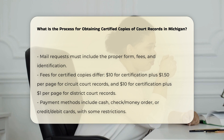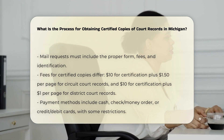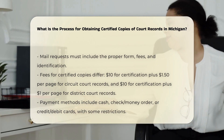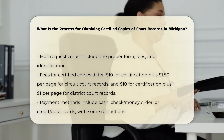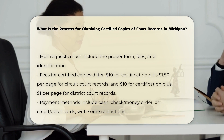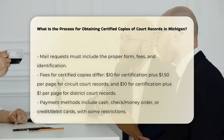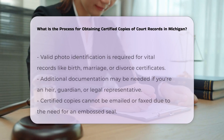Fees and payment. The fees for certified copies can vary. For circuit court records, the cost is $10 for certification plus $1.50 per page for copies. For district court records, it may be $10 for certification plus $1 per page for copies. Payments can be made using cash, check, money order, or credit/debit cards, though some offices may have specific restrictions on payment methods.